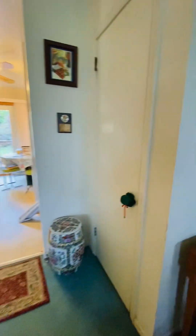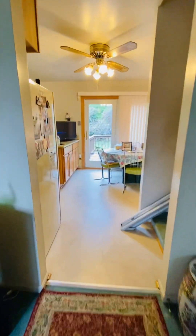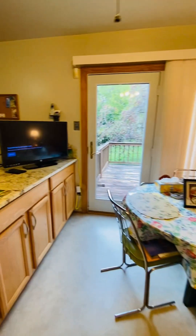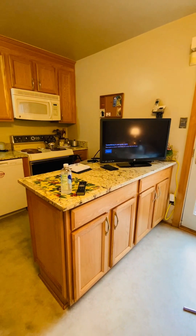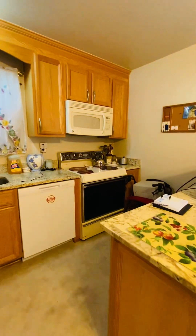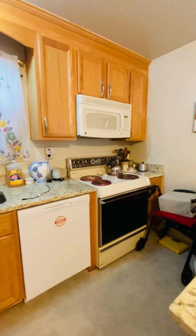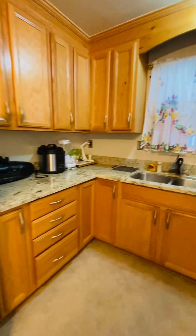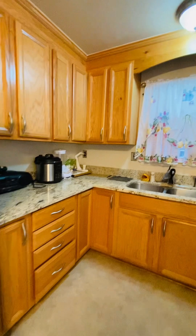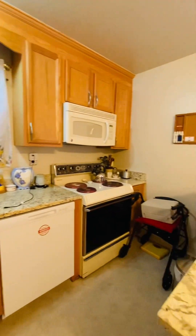You have a coat closet there. Going into the kitchen — big, open kitchen. The peninsula here offers lots of cabinet space. You have an electric range, microwave, dishwasher, and refrigerator. Beautiful countertops.